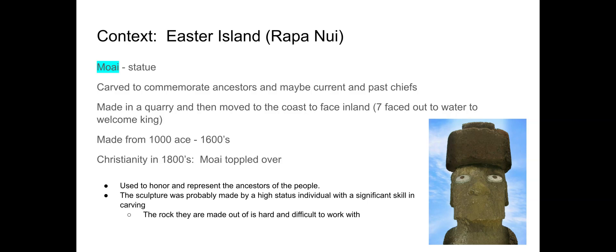There were seven moai that did face out to the water, and this is based on a legend of seven men who were looking out to the water, waiting for the king to arrive and to welcome him. So those seven moai were representing that legendary story in Rapa Nui.